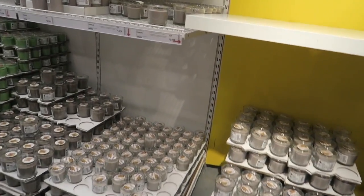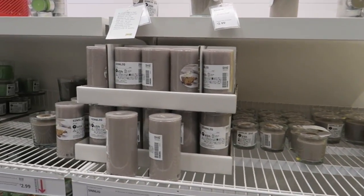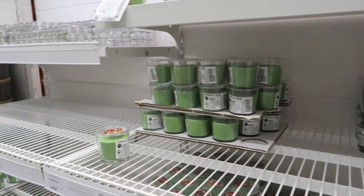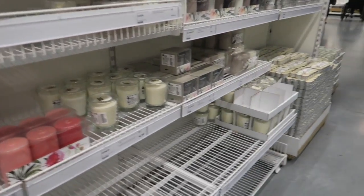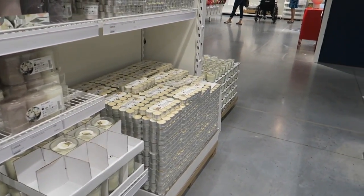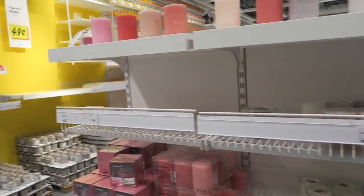They've got grey candles and pinks too. Okay guys, we are going to get out of here. Thanks for watching — like, subscribe, and have a great day!